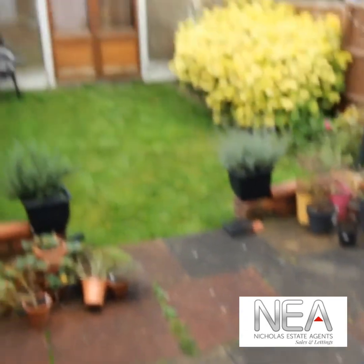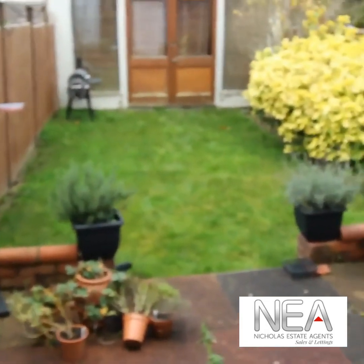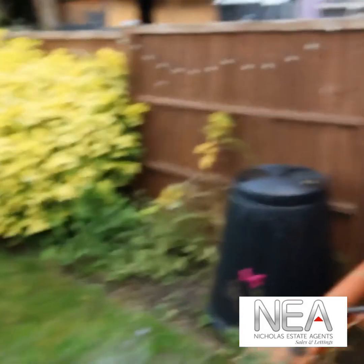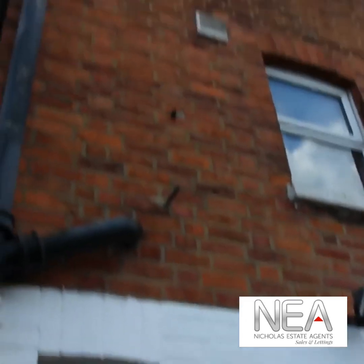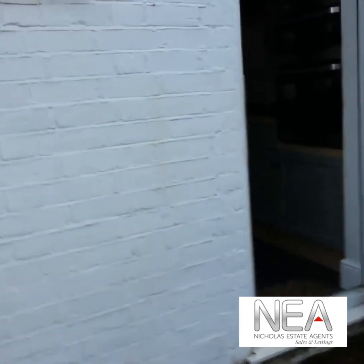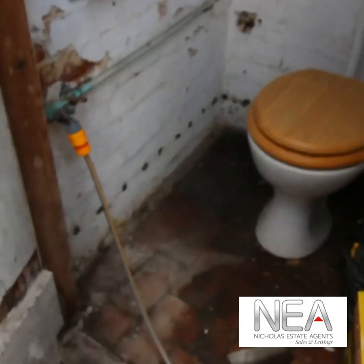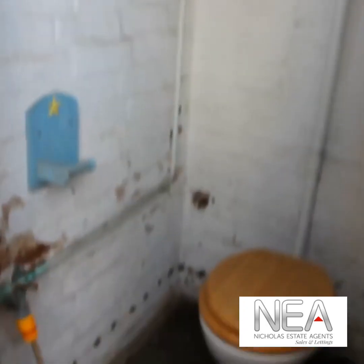Here we have the enclosed rear garden with patio area and lawn. There is also use of the shed for storage, as well as use of the outside WC, which is great if you are having a BBQ or friends around during the summer.